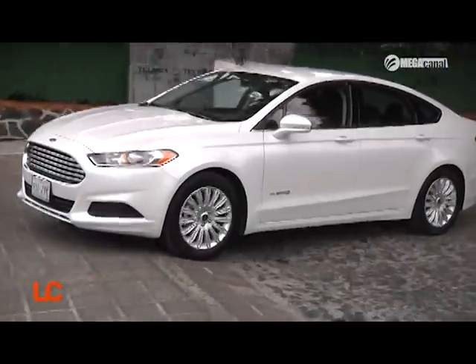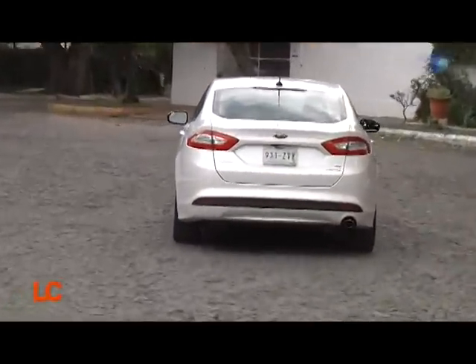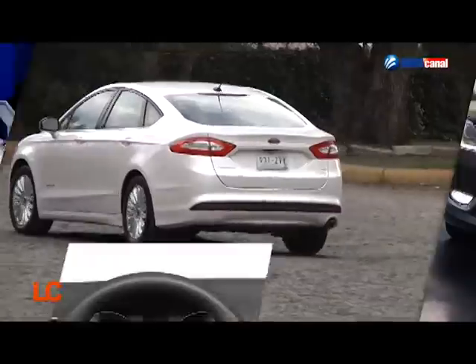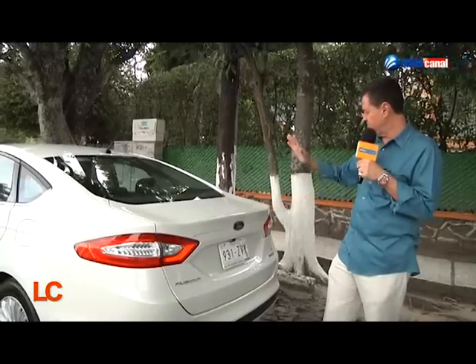El segundo tipo, que es el más vendido, es como este. Es un híbrido de funcionamiento más convencional. Estamos hablando de un motor de gasolina y un motor eléctrico con baterías que son alimentadas por el motor, por la recuperación de energía calorífica de los frenos, etc. No necesitas enchufarlo. Así es este coche. Y muy pocos saben que existe, que está fabricado en México como los demás.